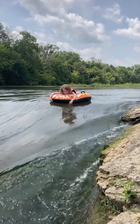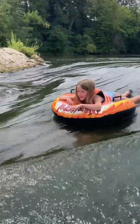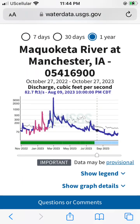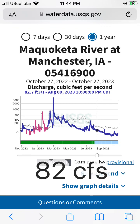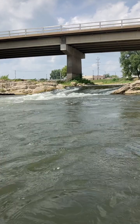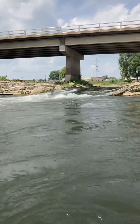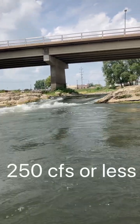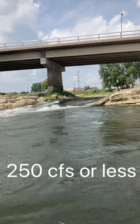Know the water levels. The water levels can fluctuate greatly, so be sure to check the river levels ahead of time. Most recently, we went through at 82 cubic feet per second with a gauge height of 3.8 feet. The link to check the river levels is in the description of the video. The City of Manchester website suggests tubers and recreational kayakers go at 250 cubic feet per second or less.